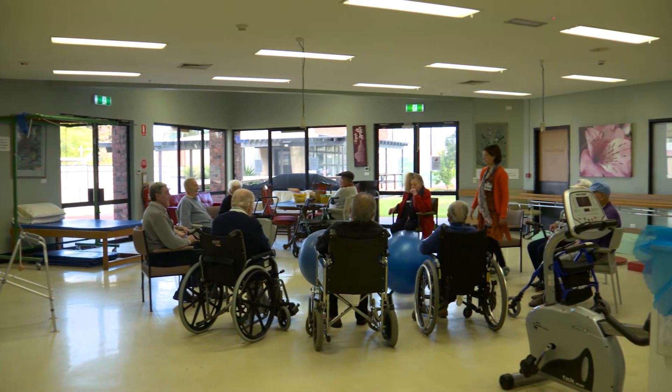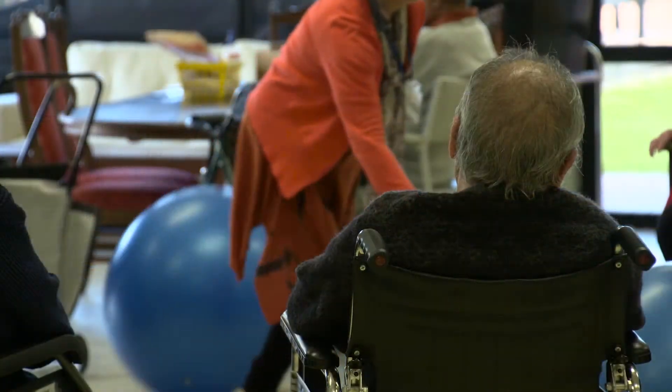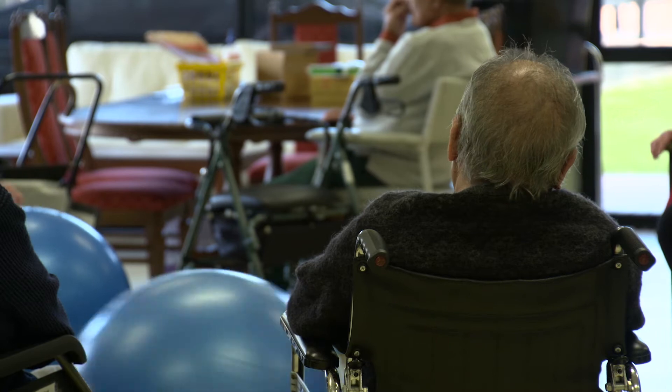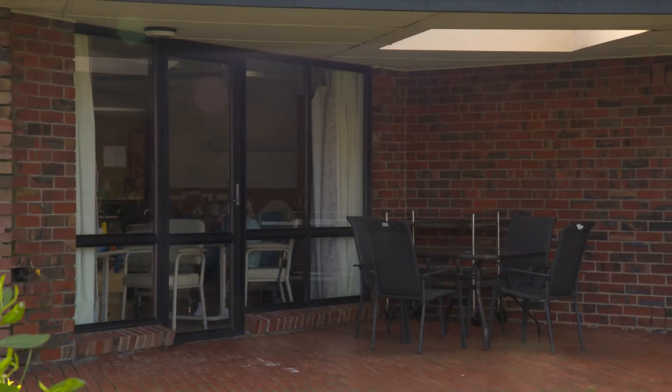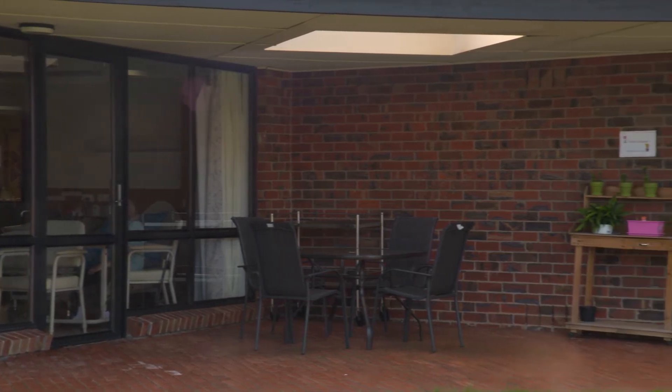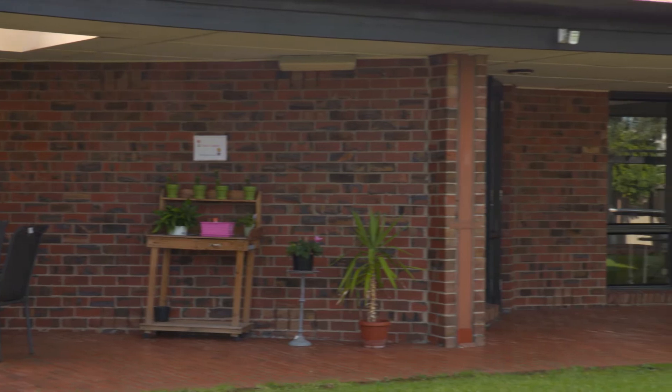A third wing houses a day therapy centre which provides various allied health services and rehabilitation restorative programs to residents and members of the local community. Footscray Aged Care offers accommodation in mostly four-bedroom companion rooms, keeping residents socially engaged and connected.